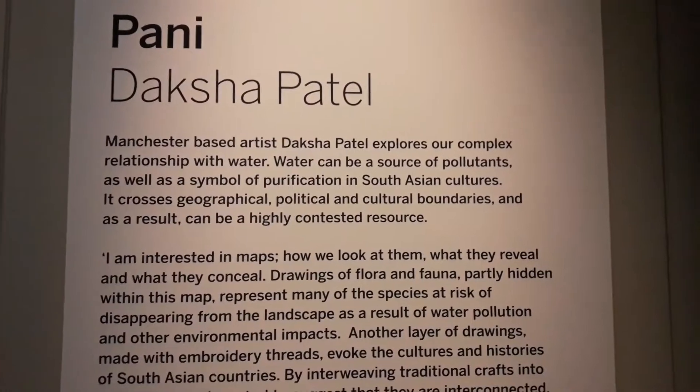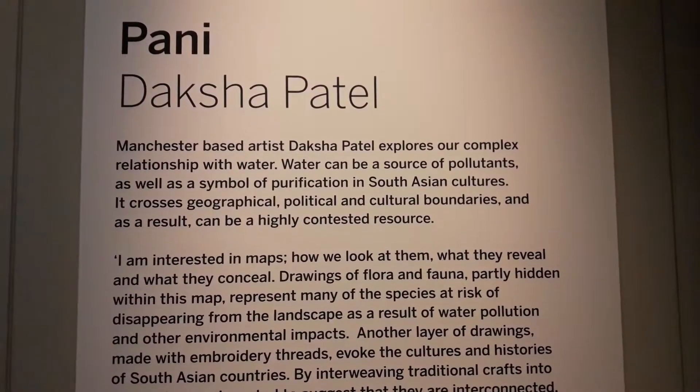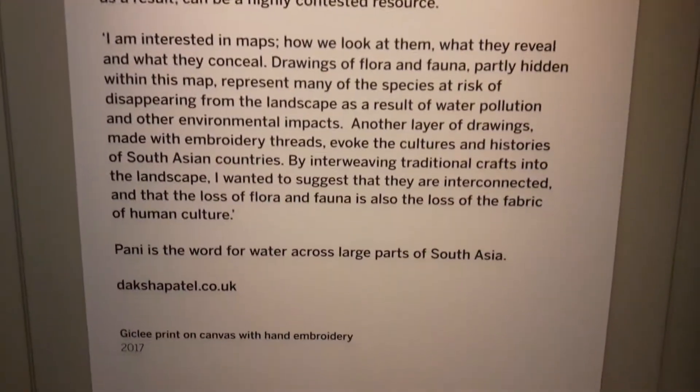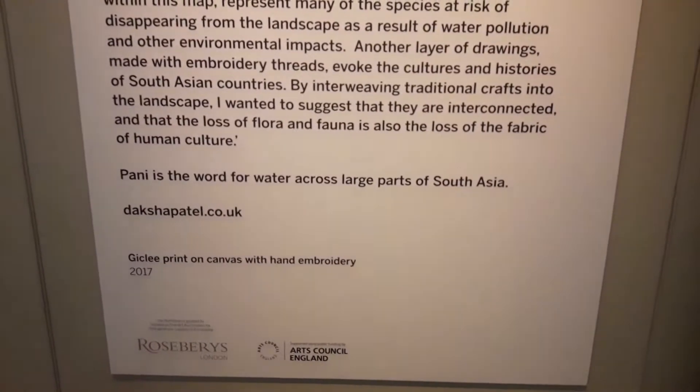So this is based on space maps, satellite maps, NASA, and she focused in on this area of the Sundarbans, looking at the idea again of...